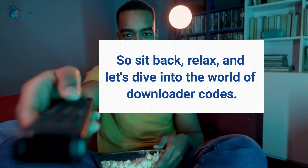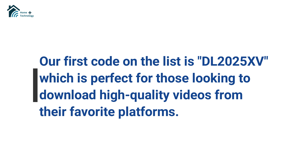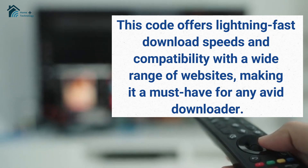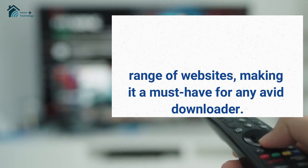So sit back, relax, and let's dive into the world of downloader codes. Our first code on the list is DL202515, which is perfect for those looking to download high-quality videos from their favorite platforms. This code offers lightning-fast download speeds and compatibility with a wide range of websites, making it a must-have for any avid downloader.